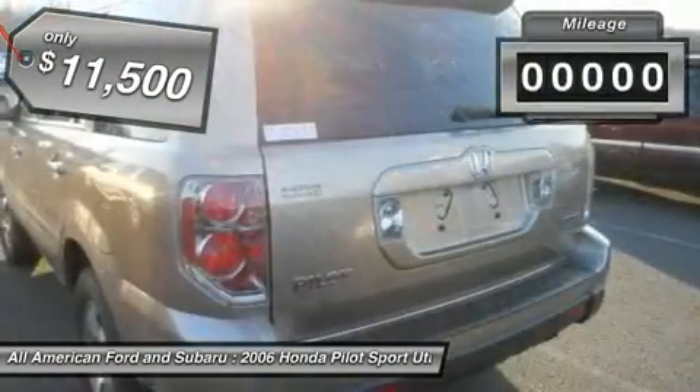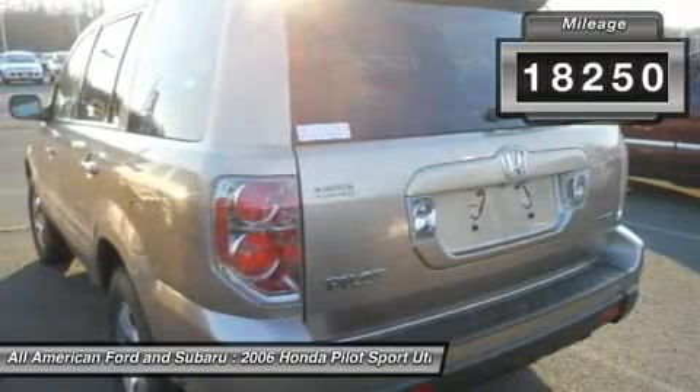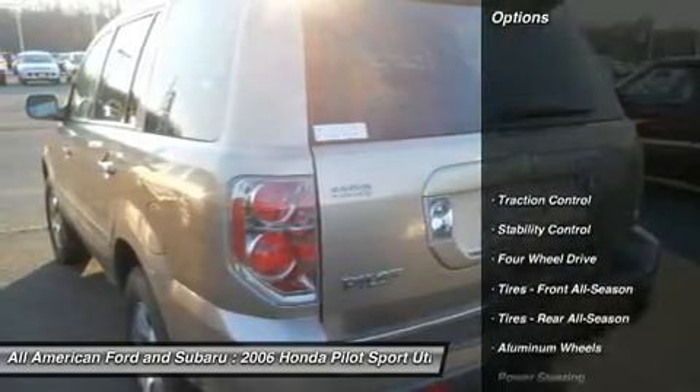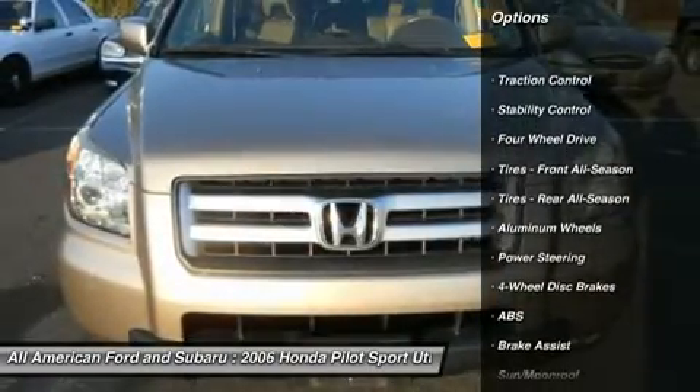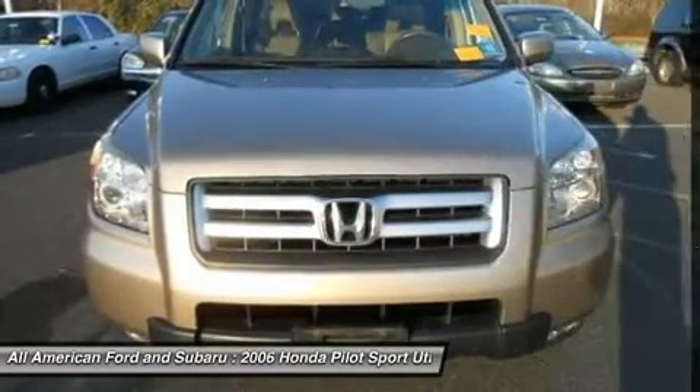This vehicle has less than 120,000 miles. Here are some of this vehicle's great options: CD changer, traction control, anti-lock braking system, steering wheel audio controls, and stability control.